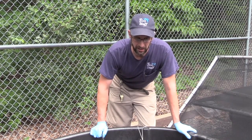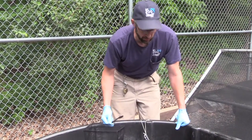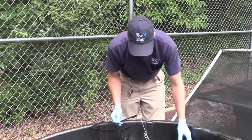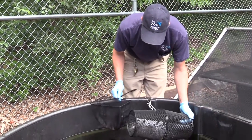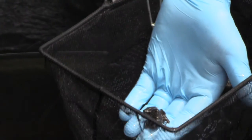Since June 23rd, we've had over 200 metamorphs that we've released, and we're continuing to release back to where the eggs were collected from. Here's one that's actually a fully developed, fully metamorphed frog.